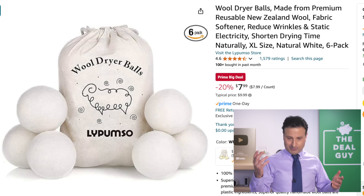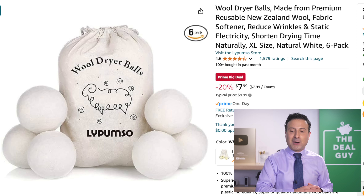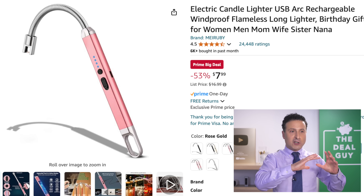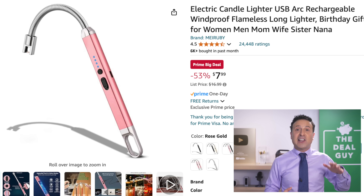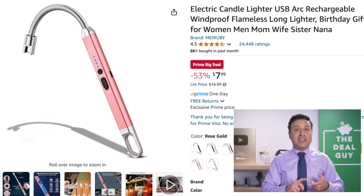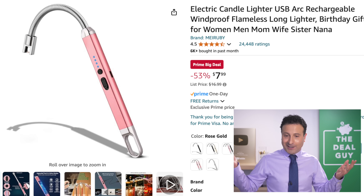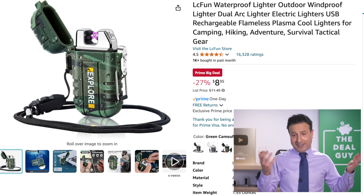The wool dryer balls — $8 for a six-pack, extremely well-rated — help diminish your need for dryer sheets and reduce static buildup on clothing. The electric candle lighter right here is $8, 53% off — windproof, flameless, and rechargeable. I love that it says it's for women, men, mom, wife, sister, or Nana. I love that Nana was thrown in there. I love my Nana. I don't know if I would get that for her, but anyhow — $8.